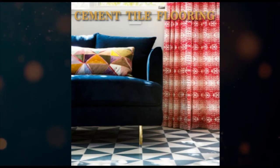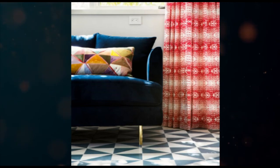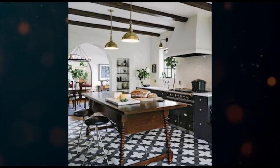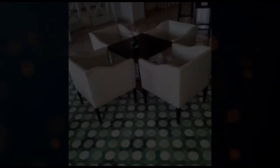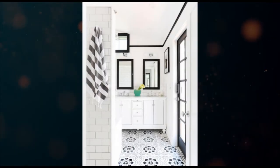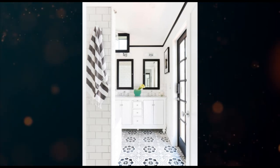Number nine: cement tiles. They are one of the most practical and beautiful types of tiles available. These tiles are durable, with lesser maintenance, have thermal insulation properties, and can be installed quickly. They are available in a variety of design patterns, styles, and colors. You can also customize your own design, and most importantly, they use environment-friendly materials and manufacturing methods.